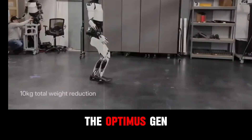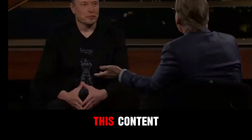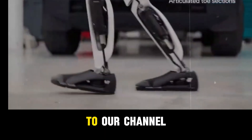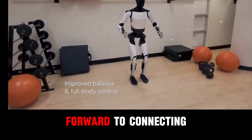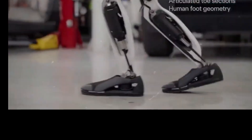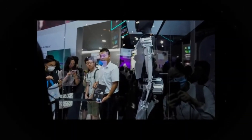So, what are your thoughts on the Optimus Gen 3? We'd love to hear your feedback. If you enjoyed this content, don't forget to hit the like button. Join the Tesla community by subscribing to our channel and tapping the notification bell to stay updated on our exciting videos. We truly appreciate your time and feedback, and we look forward to connecting with you soon. Until then, stay safe and enjoy. We'll see you next time.